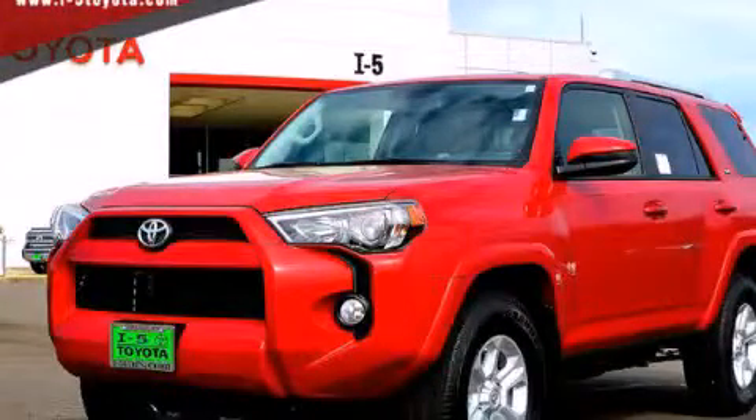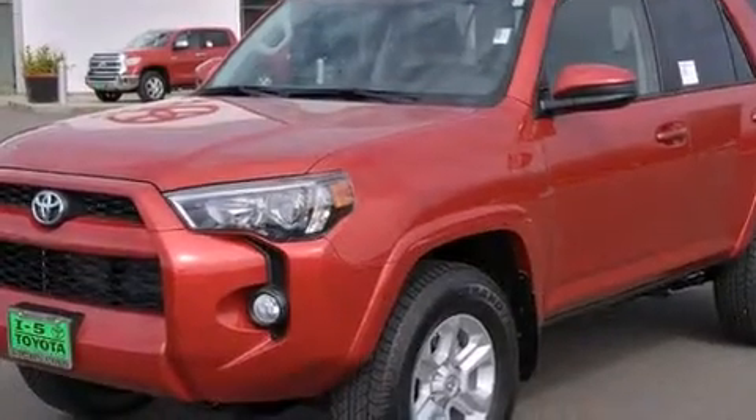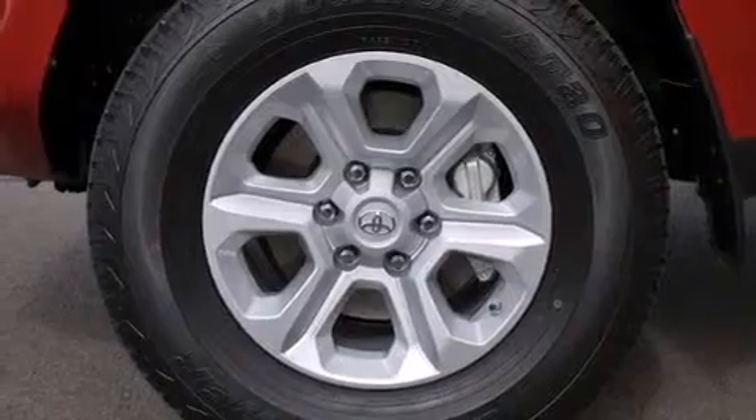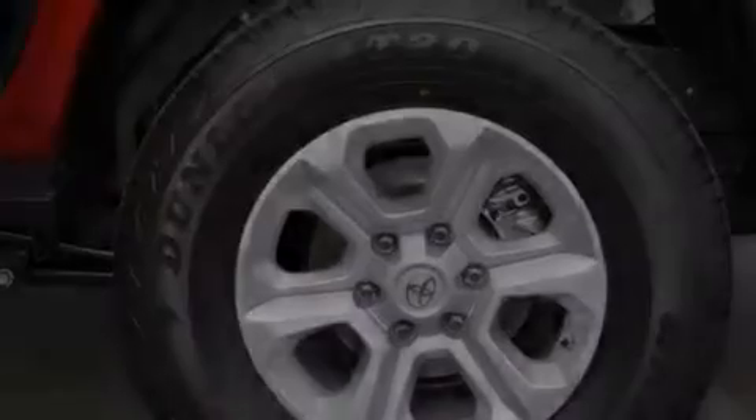This is a brand new 2014 Toyota 4Runner SR5, for when safety, size, and space are of importance. It has a 4.0-liter six-cylinder engine, a five-speed automatic transmission, and four-wheel drive.